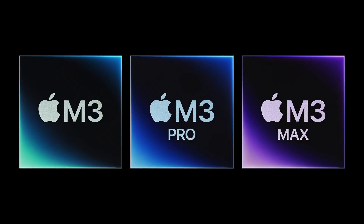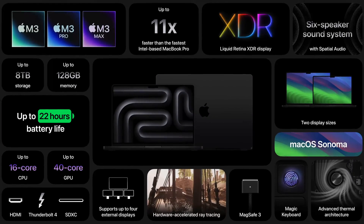Apple just updated their MacBook Pro line with M3 chips, but who should upgrade and which one to buy? There are just too many options and configurations.